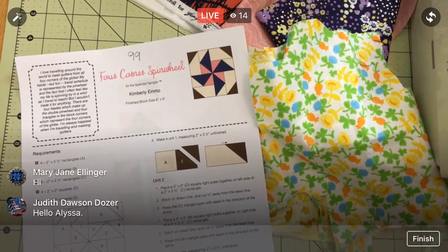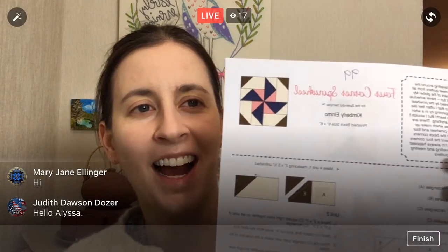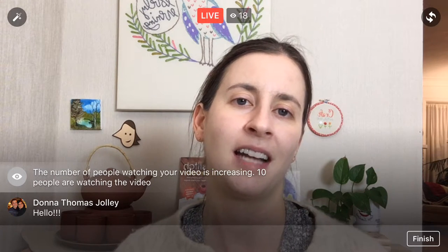Happy Thursday, thank you for coming in tonight! Block 99 — we've almost made it to 100, which is kind of nuts. This block is actually pretty clever. It looks really complicated but it's only two shapes really, and it's going to go pretty quickly. I'm excited for it — another pieced block tonight, block 99 of the Splendid Sampler quilt along.